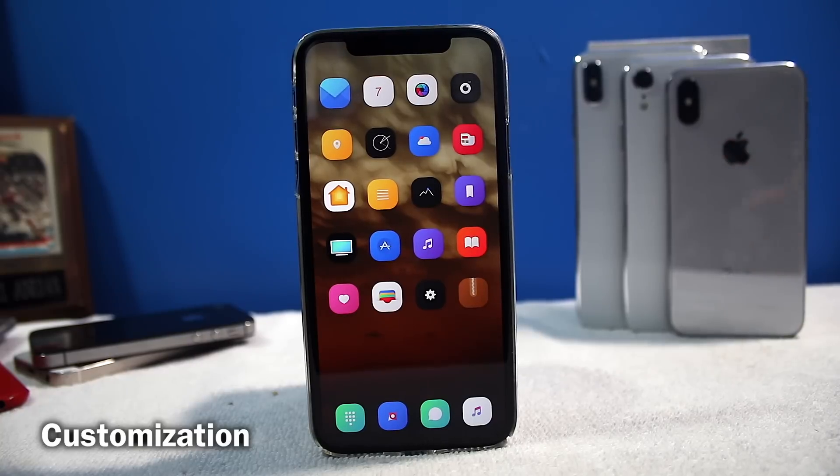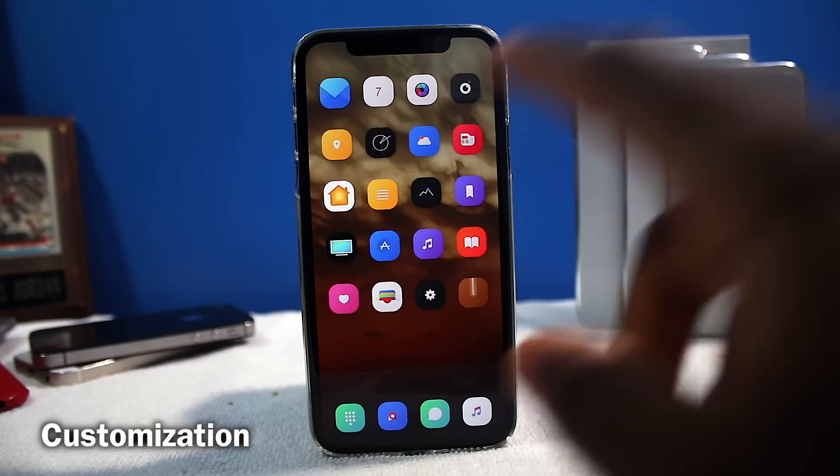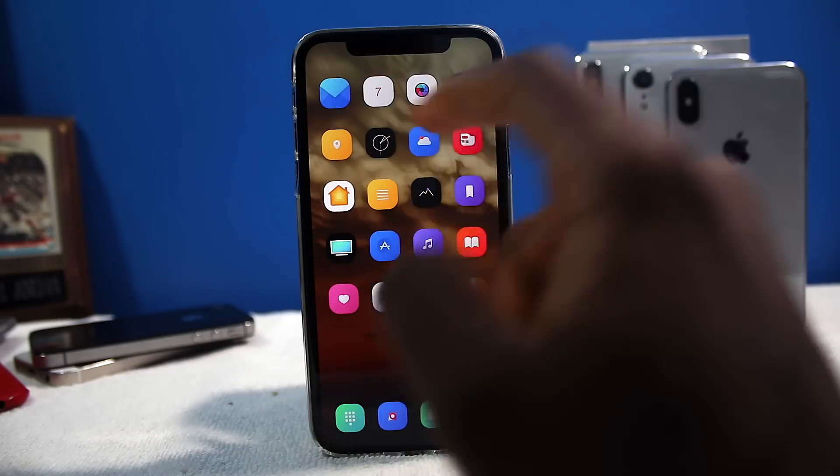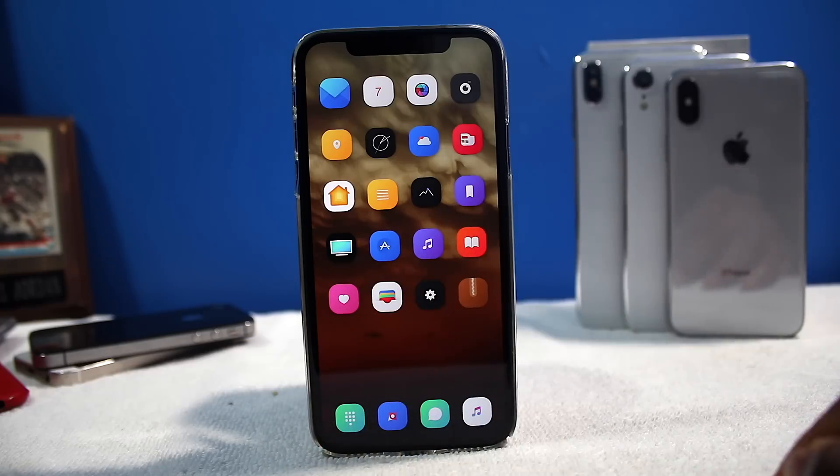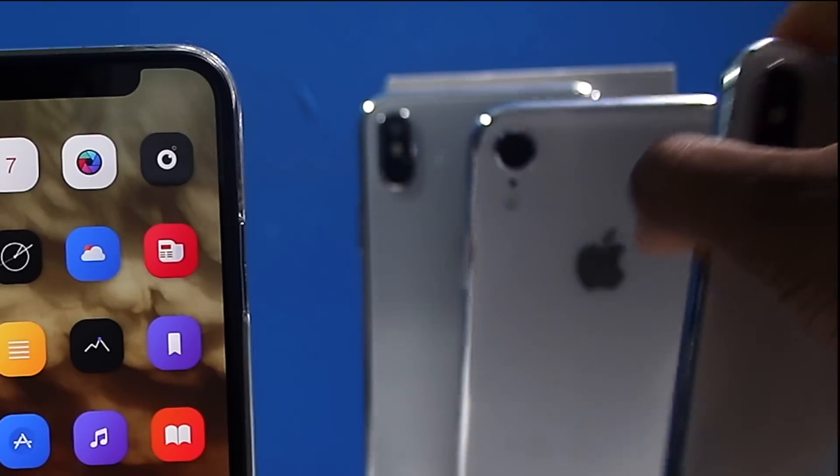Reason number one: you can customize your device the way how you want it. It's your iPhone or your iDevice — you should be able to set it the way how you want. So you guys can see I got rid of the status bar, got rid of the icon labels on the bottom, the dock. I got rid of the background. It just looks so much better. It just fits my personality better compared to a non-jailbroken iPhone.